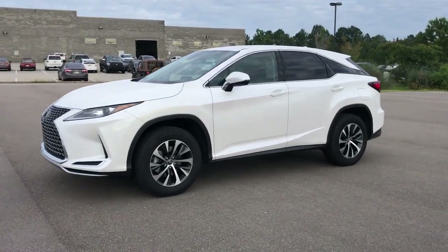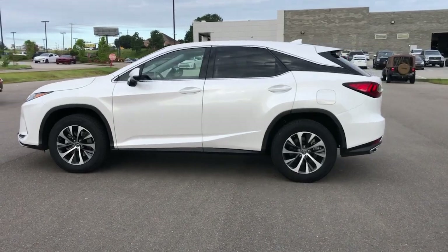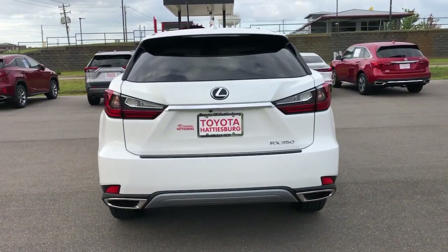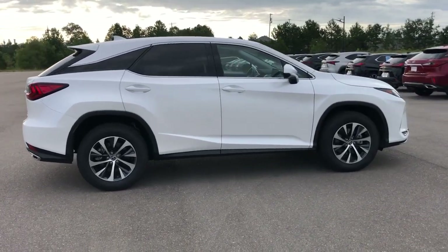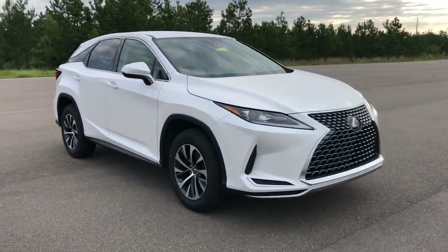Hop into the 2021 Lexus RX. With less than 25,000 miles on the odometer, this vehicle provides excellent value. This striking RX delivers superior comfort and stylish versatility. From its peaceful high-end cabin to its flexible seating options and a host of desirable amenities, this SUV was designed to wow and delight.